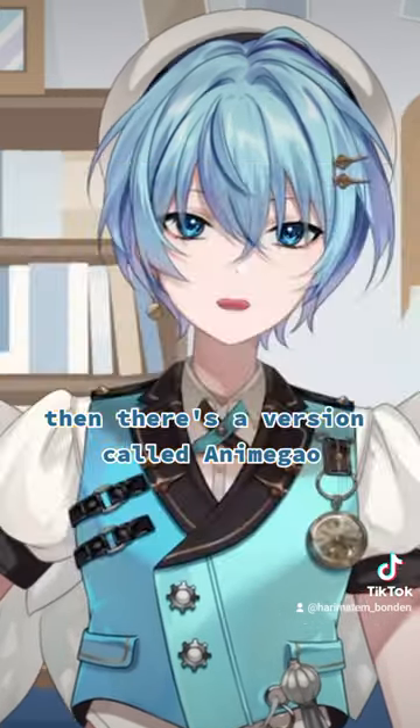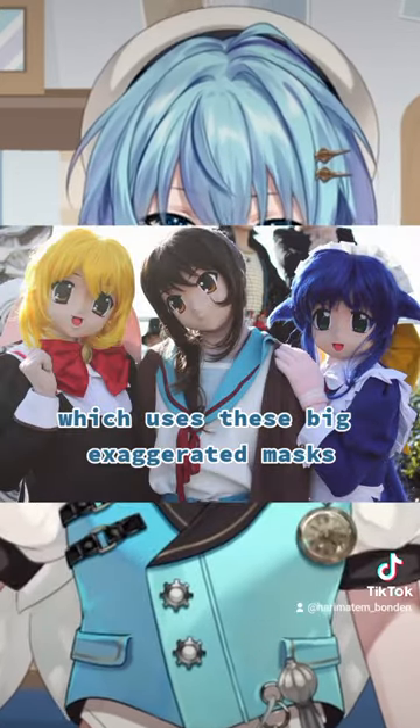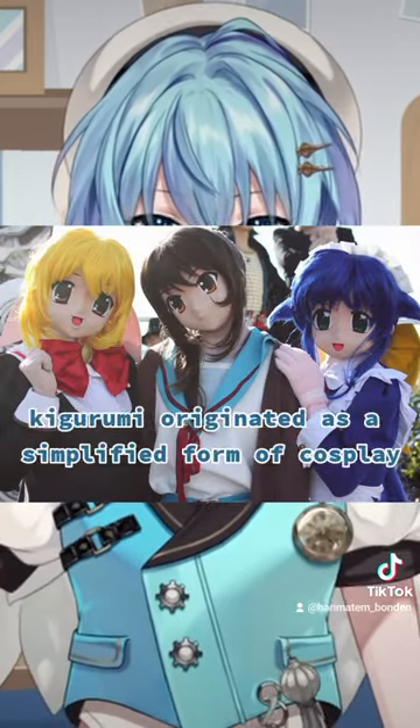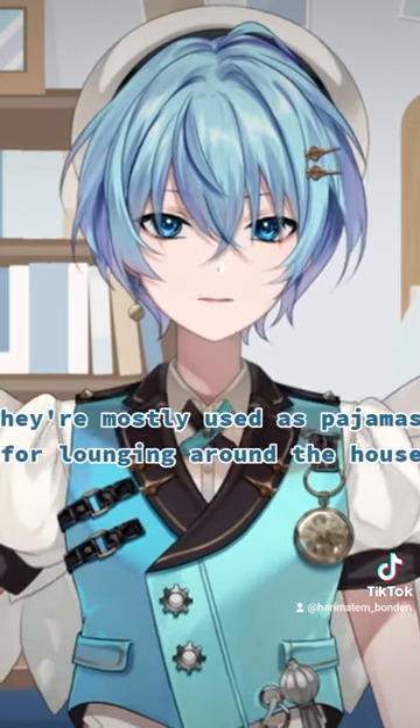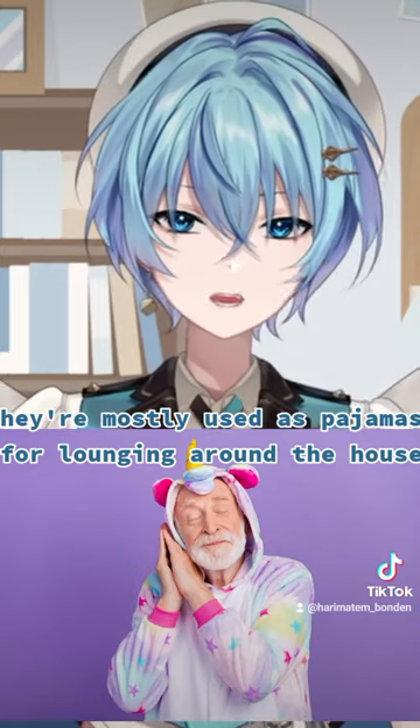then there's a version called anime gao or anime face kigurumi, which uses these big exaggerated masks. Kigurumi originated as a simplified form of cosplay, but now outside of Japan, they're mostly used as pajamas for lounging around the house.